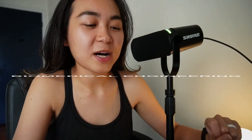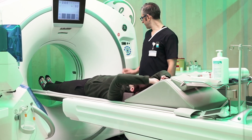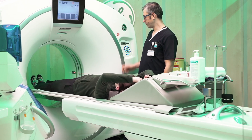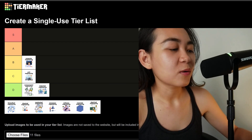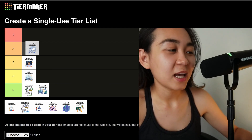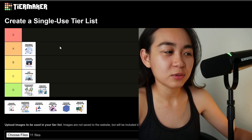Next we have biomedical engineering. Biomedical engineering applies engineering principles to medicine, creating devices like prosthetics, imaging machines, and artificial organs. Why is it difficult? It's interdisciplinary — it requires knowledge of biology, materials, mechanics, and electronics, and needs precision due to the human safety factor. I'm going to rank biomedical engineering on the A tier, because I'm very bad at biology and I don't think I would do well in this.